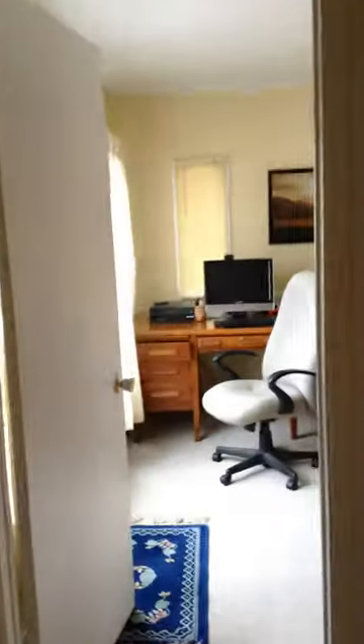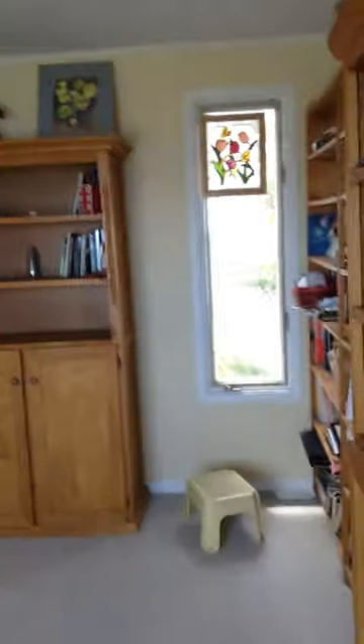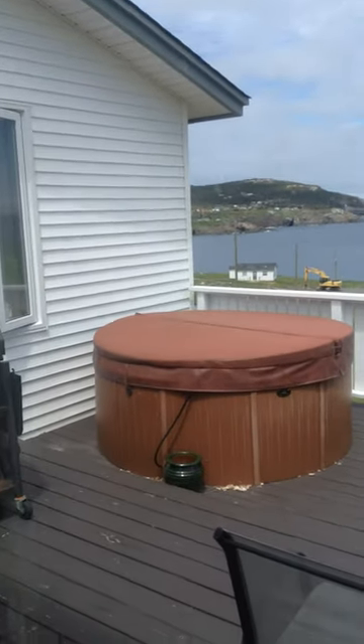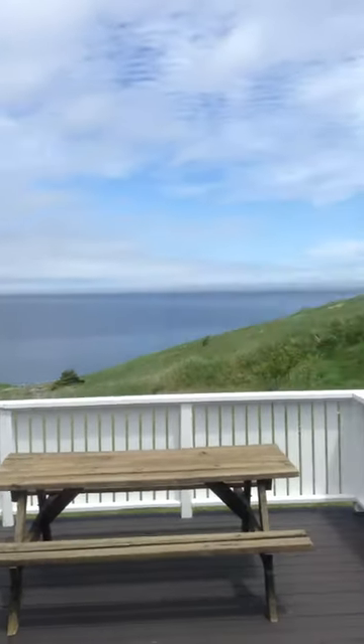Coming through here we have another bedroom which is turned into somewhat of an office, but it's a great bedroom with lots of shelving space for books and stuff. It looks right out onto the deck — and look at that hot tub. Look at the view — fantastic.